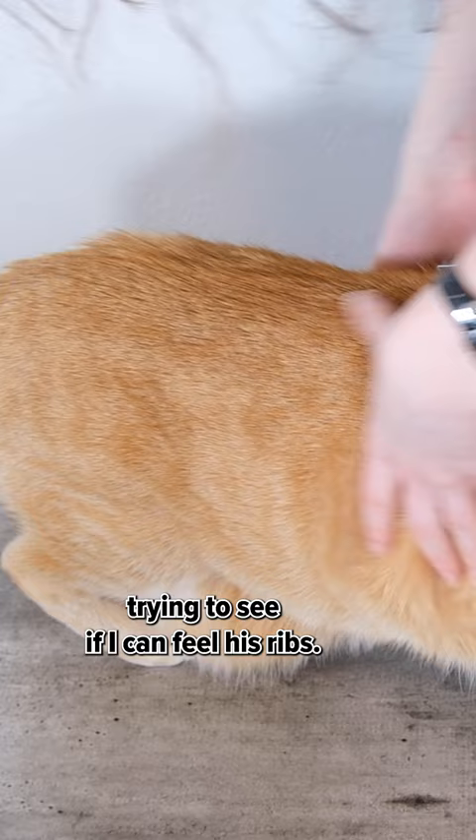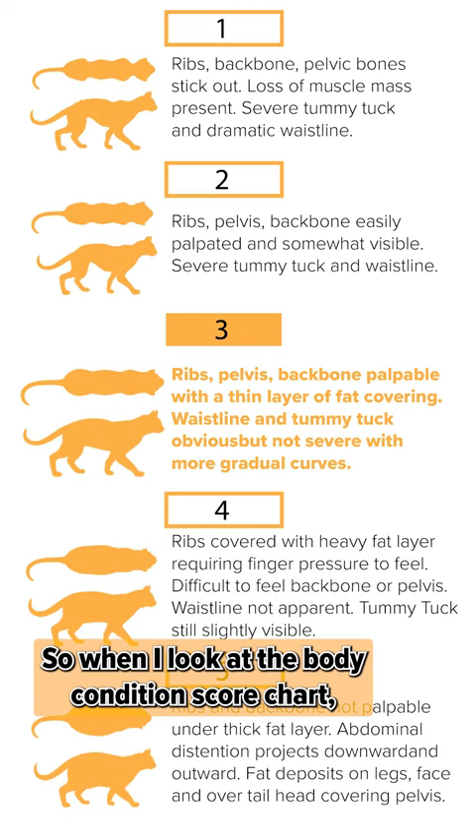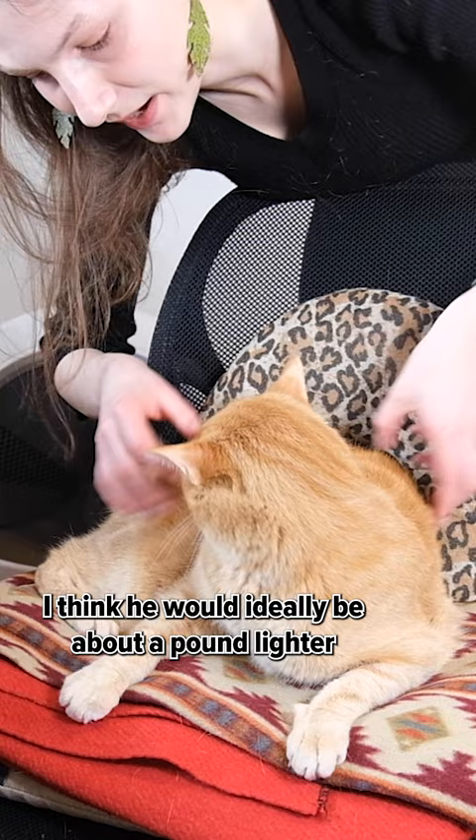Wessie is kind of on the edge — I can see that he has a waistline but it's a little bit rounded. I can definitely feel his ribs if I push down a little bit. So when I look at a body condition score chart, Wessie I think is just on the borderline of overweight. He would ideally be about a pound lighter where you can see his waistline a little bit more clearly and there's a clearer tummy tuck. Right now I think he could probably stand to lose a pound and get down to 12 pounds.